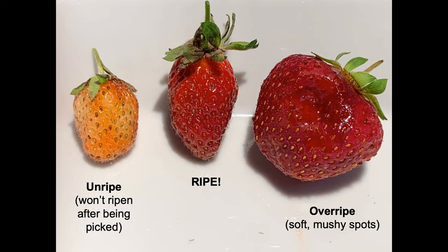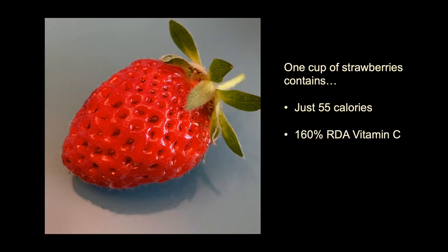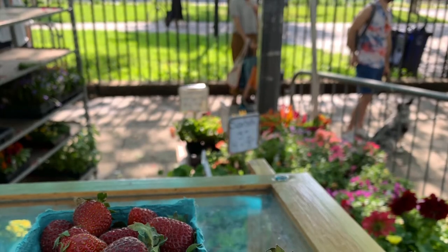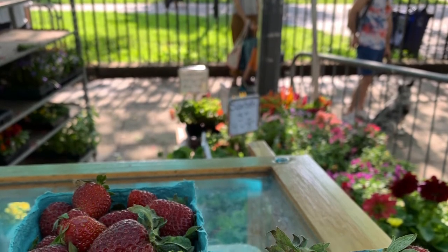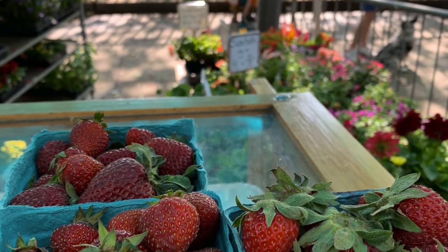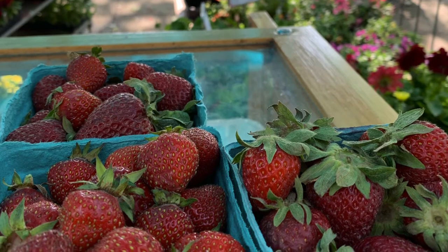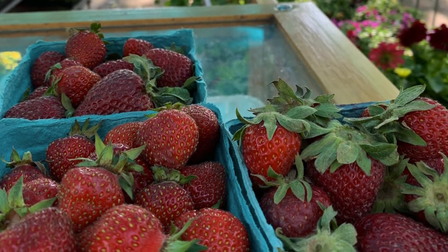Strawberries do not continue to ripen after they are picked, so when buying strawberries, look for red berries with no green or white spots. They should also give off a fragrant strawberry smell. Be sure there are no soft or mushy spots. Green market strawberries are fresh from the fields and won't last as long as strawberries from the supermarket, so we recommend eating them soon after you purchase them. Store them in a cool dry place for no more than a day or two. If you keep them in the refrigerator overnight, leave them on the counter to get to room temperature before eating them, because they taste sweeter when eaten at room temperature.